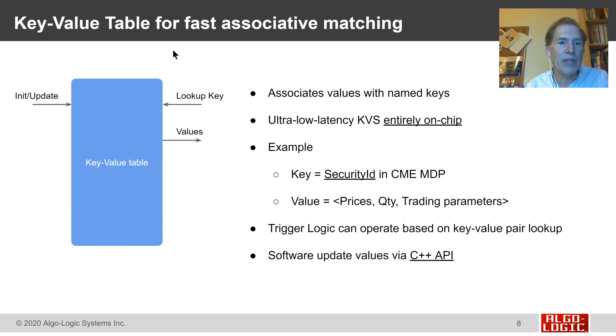Our key-value table associates values with named keys and is implemented entirely in FPGA logic as gateware. For example, as a market data event comes in with a security ID from CME using the MDP-3 market data, we can look that up and know we want to react on that event with a value of what price, quantity, and other trading parameters. The key-value table makes that association so our trigger logic can operate based on that lookup and the live data coming in. Meanwhile, software can be updating parameters in the key-value table asynchronously with the hardware that's immediately reacting, so trading strategies can evolve over time under software control while still getting the immediate response time of the key-value table implemented in FPGA logic.